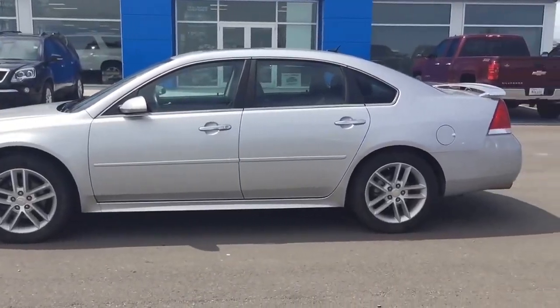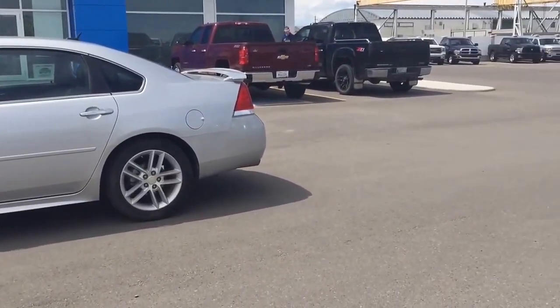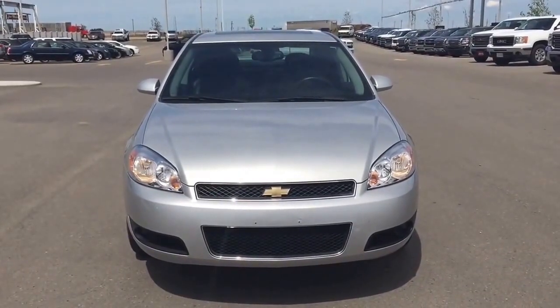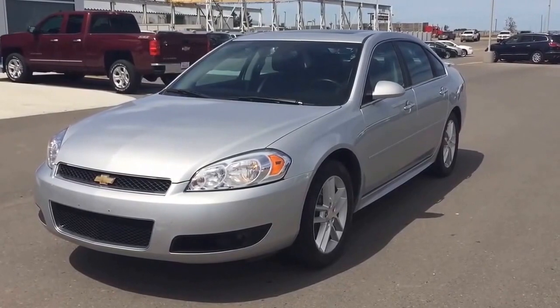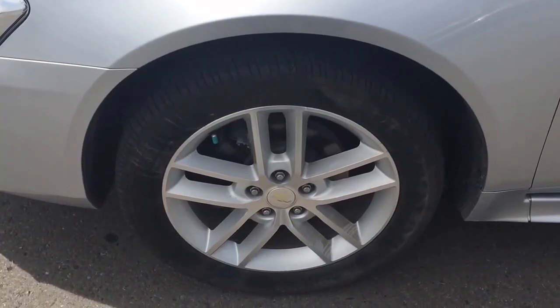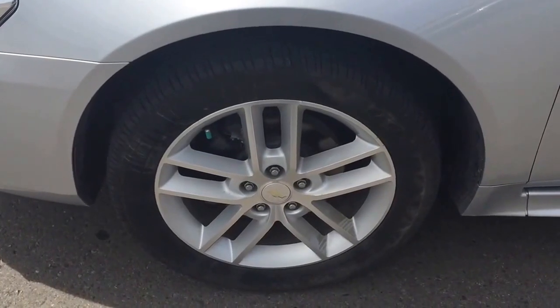If you're looking for a roomy, reliable sedan with basic features and conservative good looks, this silver 2012 Chevrolet Impala LTZ is worth a look. The suite of OnStar services provides an added measure of personal service you won't find on the Impala's competitors.